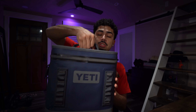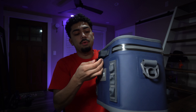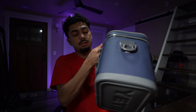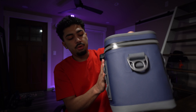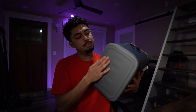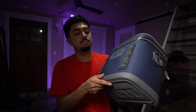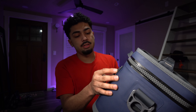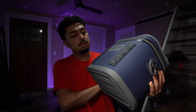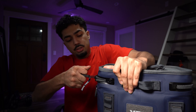Starting with the Yeti, right off the bat there are two ways to carry the cooler. The main top handle is very sturdy — you can tell it's not going to rip at all. The back handle is the same, just as sturdy. It has a bottom piece that's really tough, basically an extra layer of protection, and the hinges on the back and front are really nice and sturdy.